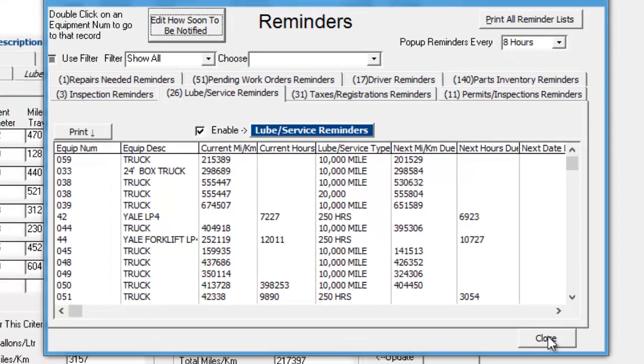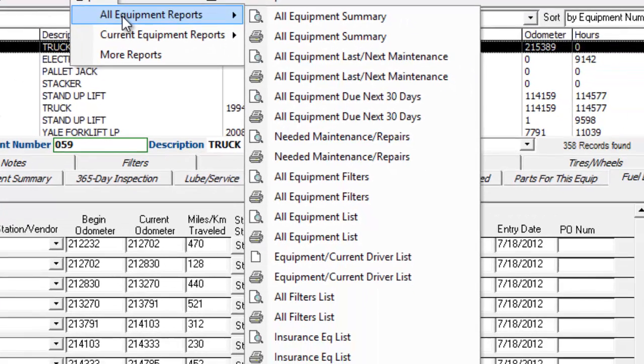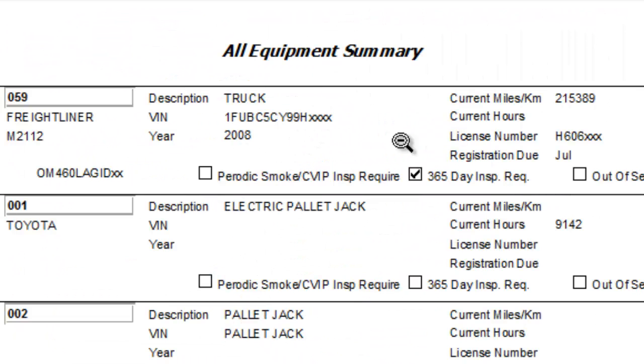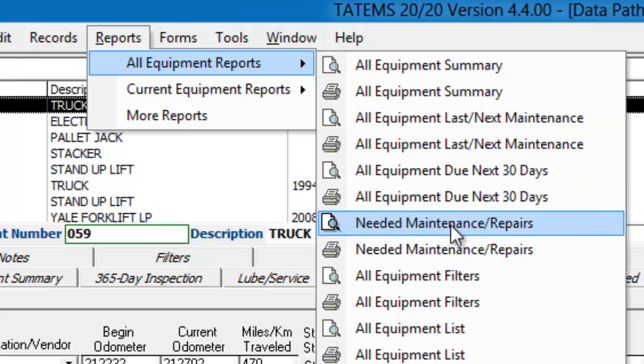And so that's the reminders pop-up screen. Now we'll take a quick look at reports. Under reports we have the all equipment reports. This is all equipment for your entire fleet. You have an all equipment summary, and this shows you basic information about each piece of equipment in a linear format. And then you've got other various types of reports for all equipment.